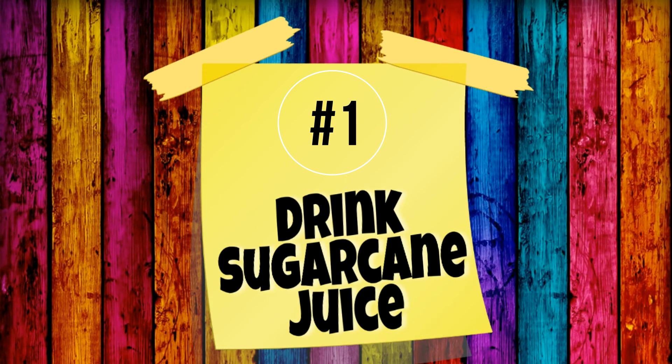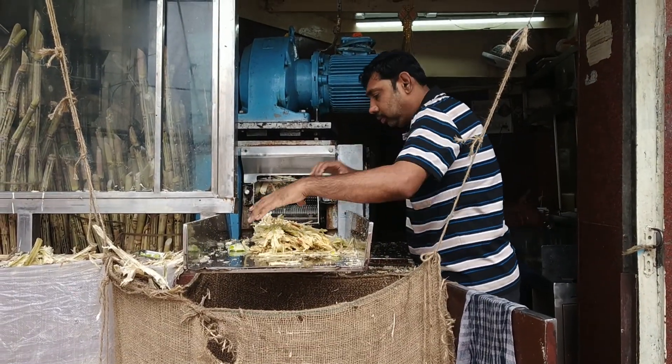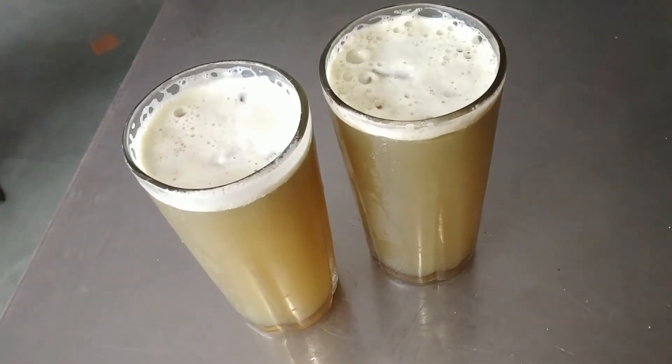The first thing that you can do is have sugarcane juice. This place at the corner of the road has the tastiest sugarcane juice. It's our go-to place every time we come on Lakshmi Road.